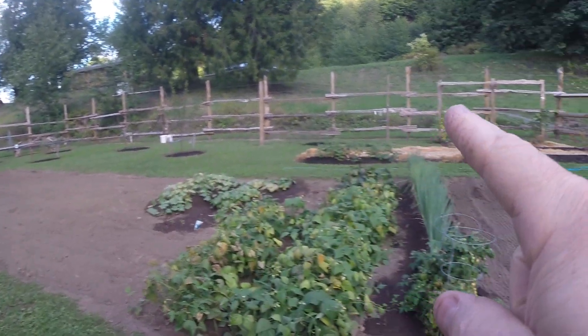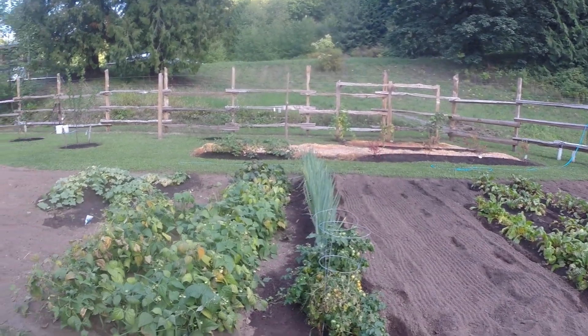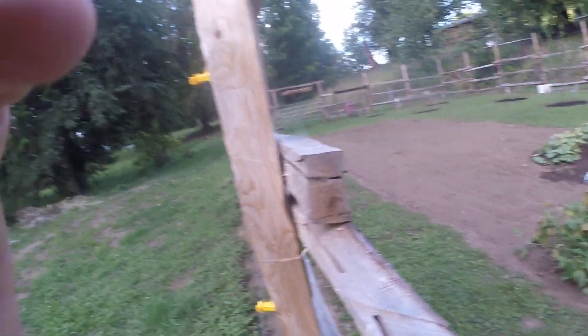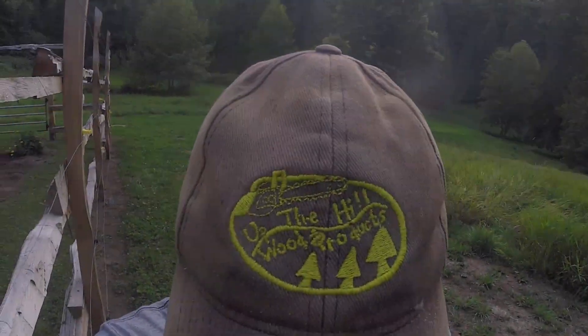And our raspberries, blueberries, grapes. It's feeling like fall. Thanks for watching everybody, subscribe now.